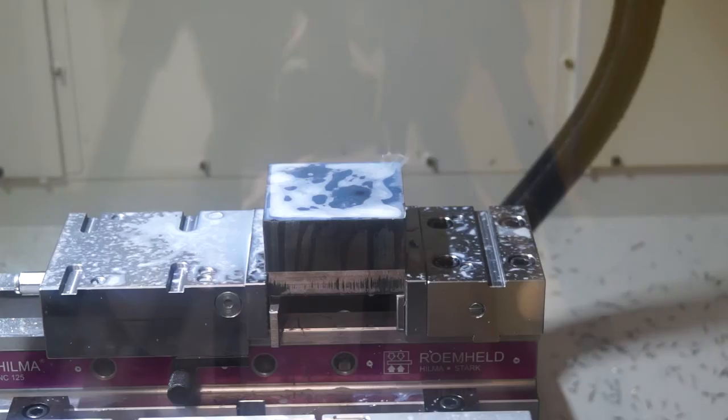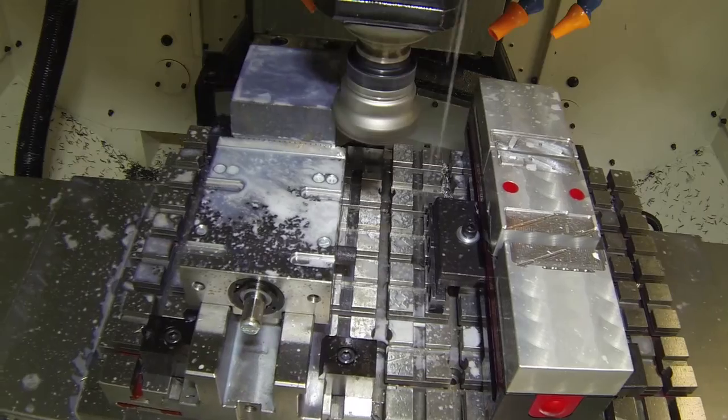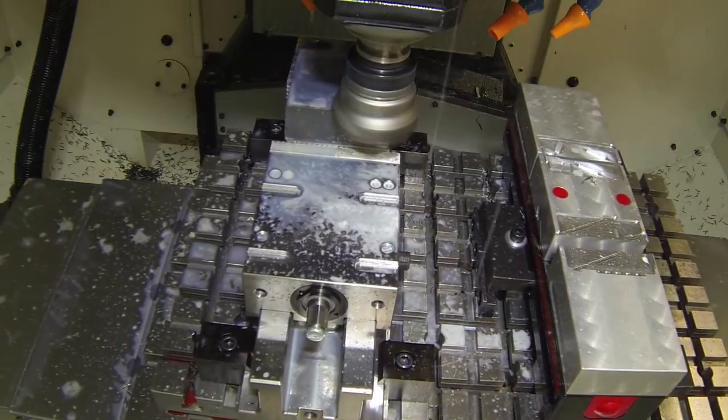How much power has the spindle got? Well, the spindle powers over the recent years have increased from 5.5 kilowatt, then the next version went up to 11 kilowatt, and now we're up to 14.2 kilowatt on power.